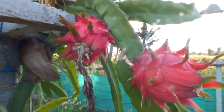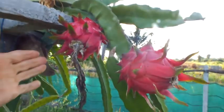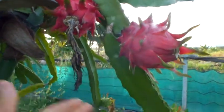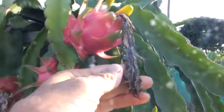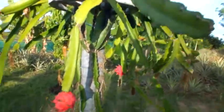Here behind us I've got the dragon fruit we saw flowering the other day, and now they're ripe and ready to be picked. You have to pick them before the birds get into them — luckily they haven't touched them yet. There are two nice ones: this one's a red flesh variety, and this one's a white flesh variety. You can see the pink on them.